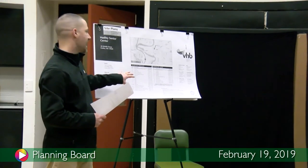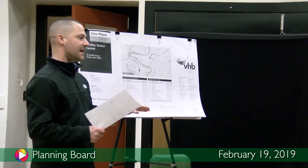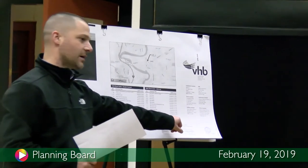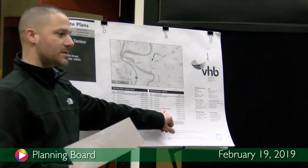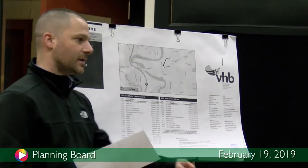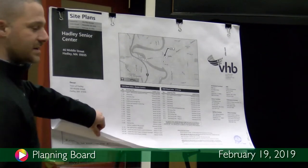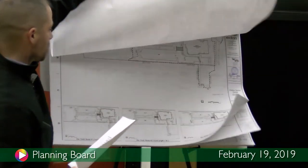Also for this set, you'll notice that the original set submitted shows the library plans. But I put a note that this submission will not include anything from the library since we're only making changes for the senior center. I'll point to some of the sheets that will show the changes.